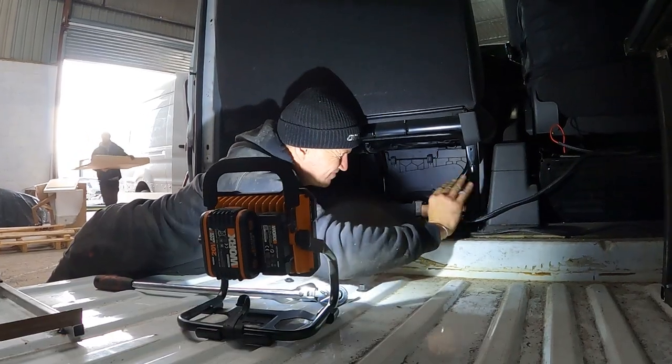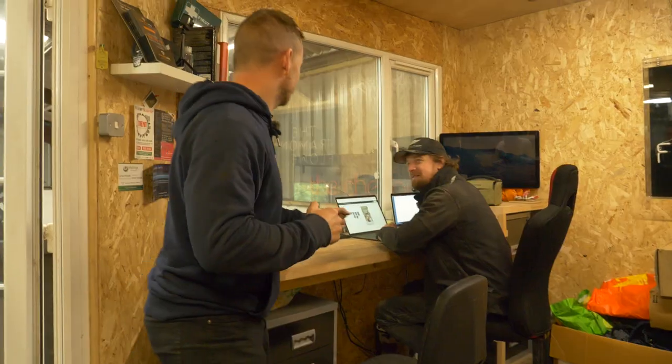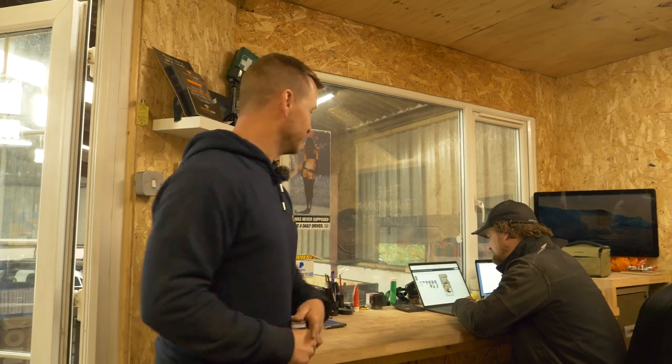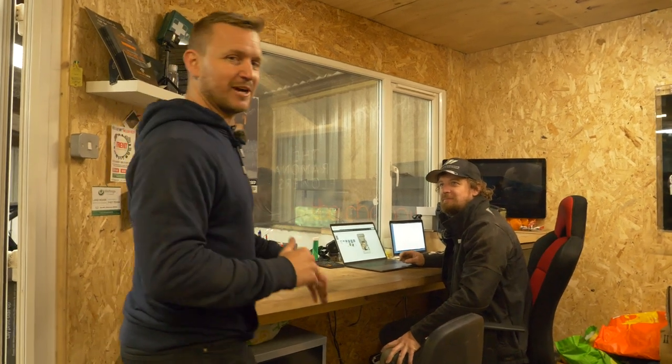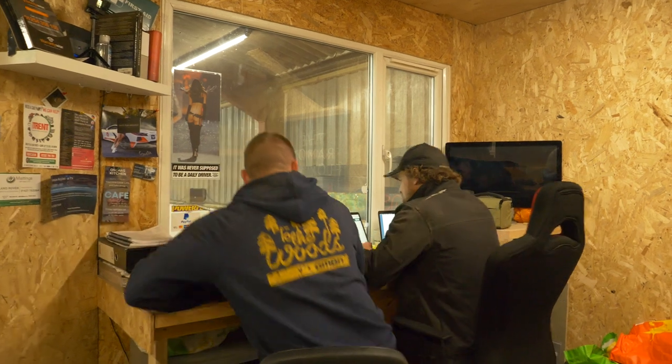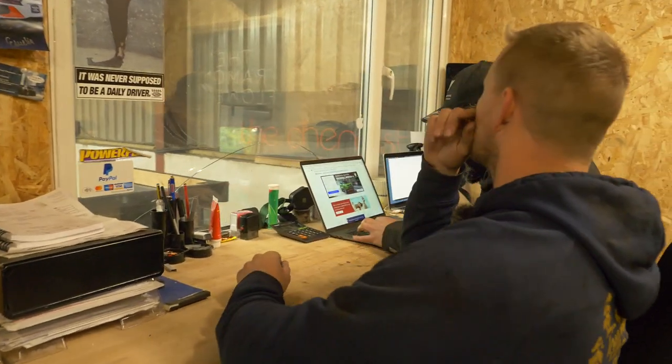Right, first things first, let's find a van. Mr. Jones, are you ready to help me find a van? Just got to finish this game of solitaire. There are a few places you can look for a van — you can go to auctions, privately, or dealerships. For us, we're just going to sit in this nice warm office and scour the internet looking for the perfect van. I want a Porsche Panamera GT. We haven't got that much money.